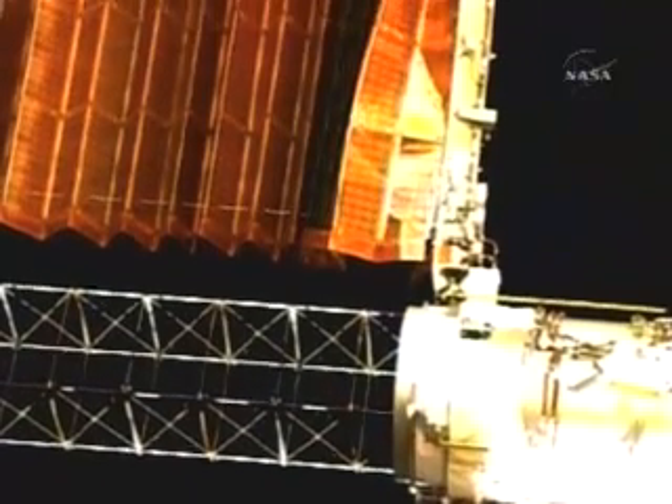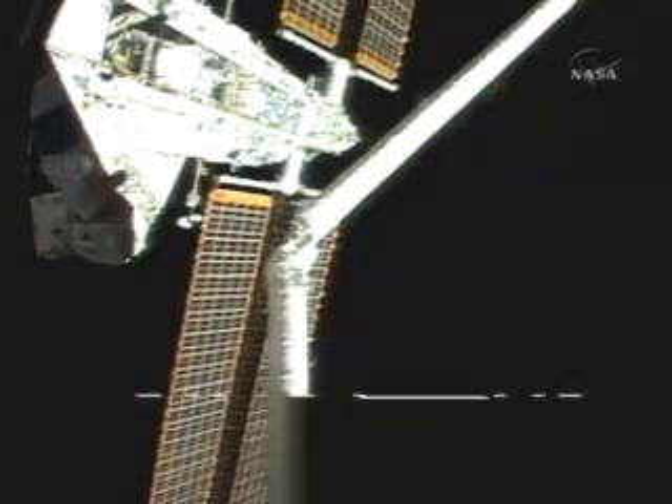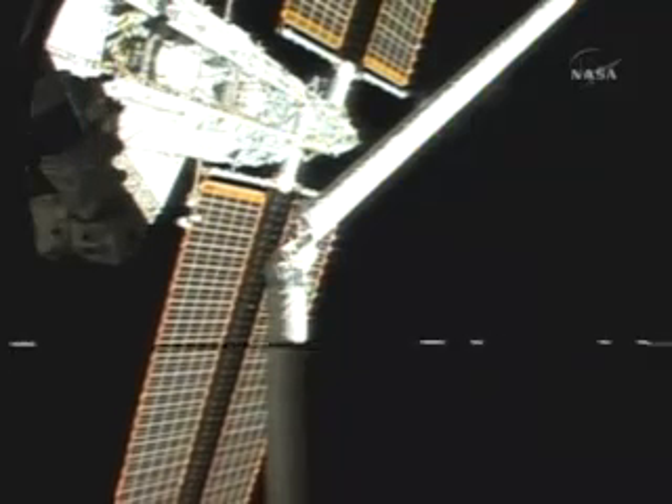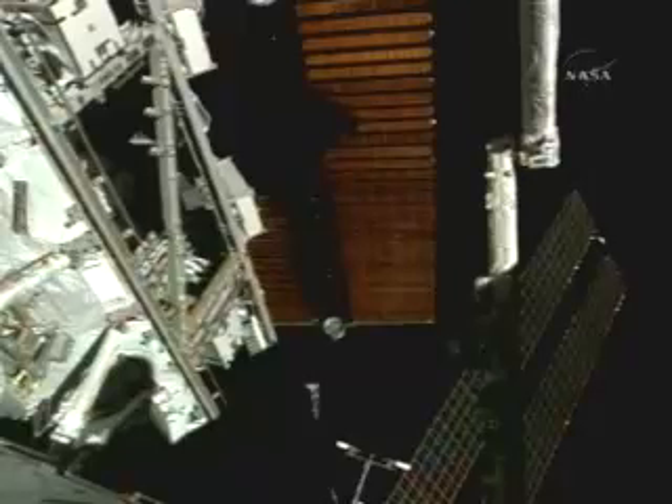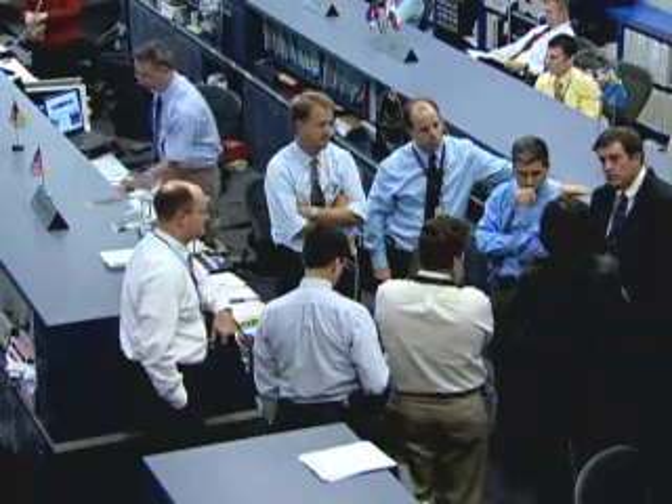Fortunately, the crews were able to coax it back far enough to give the P-4 panel clearance to turn. NASA managers will now have to decide how to deal with the stuck array. They are debating whether to have spacewalkers assist in getting it folded up.